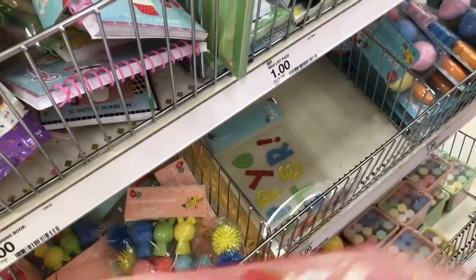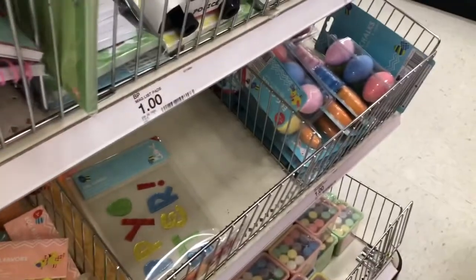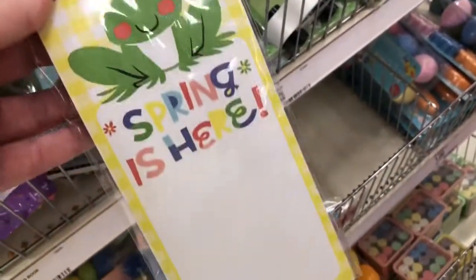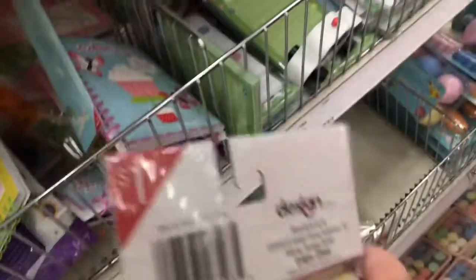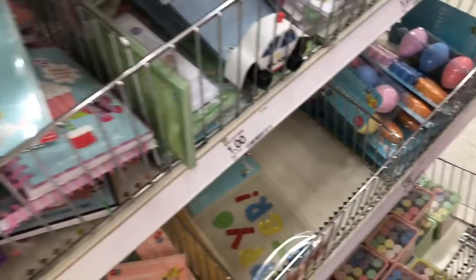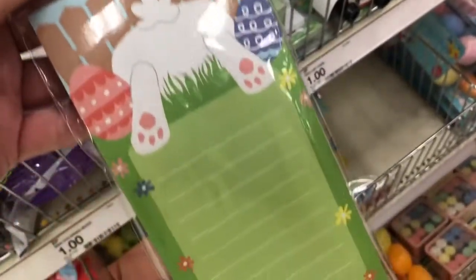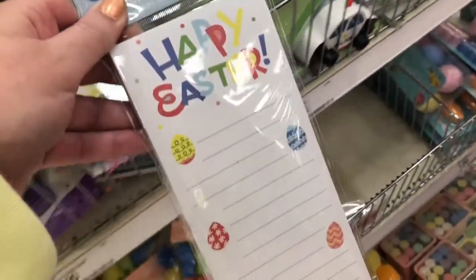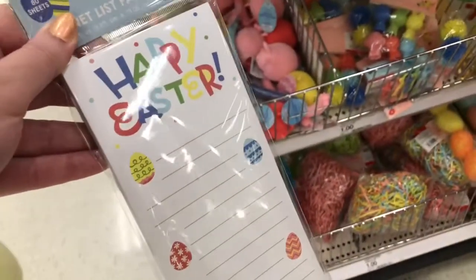And then they have these little activity books that are just a dollar. And these magnet list pads — this one says Spring is Here, it has a little frog. And then this one has a little bunny and some Easter eggs. And then there's this one that says Happy Easter — I think this one is my favorite.